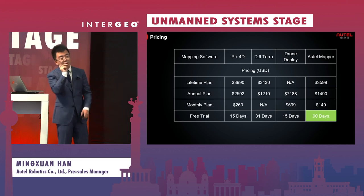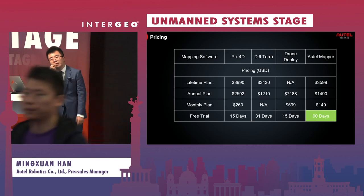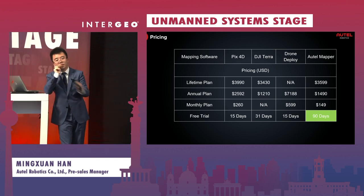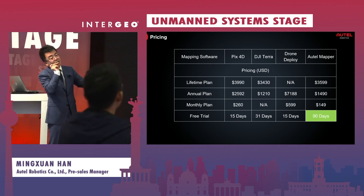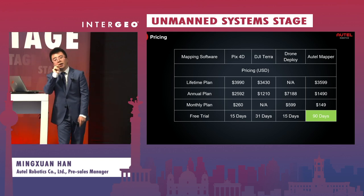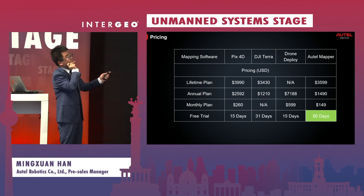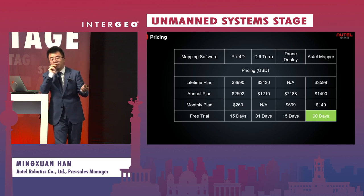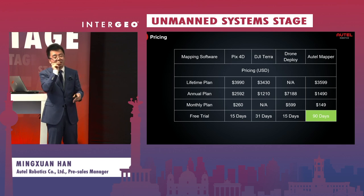The last part is pricing. As we said, we are more cost-effective. We offer two payment options: a perpetual license — pay once and use it forever — or a subscription, either monthly or annually. We also provide a 90-day free trial if you download the product from our website. Some competing products may appear cheaper, but we focus on quality and results, making AutoMapper a very cost-effective choice.